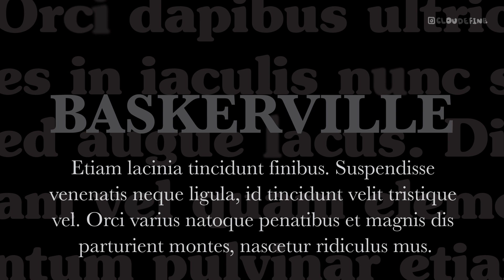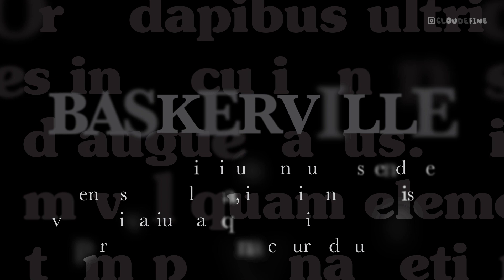Experiment with these font pairings to discover the perfect combination that elevates your design projects and amplifies the visual impact of ITC Souvenir. Let your creativity flourish as you explore the endless possibilities of typography harmony.